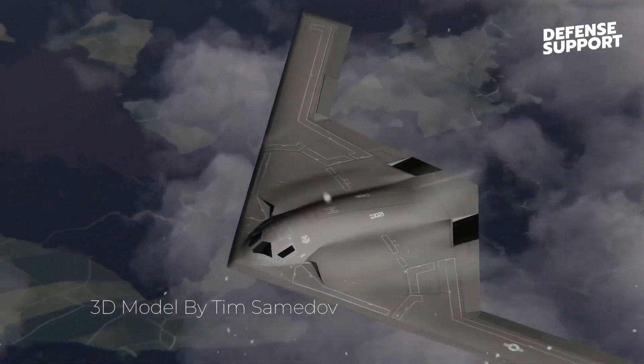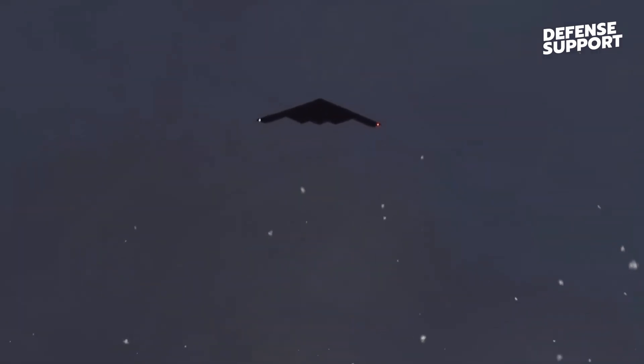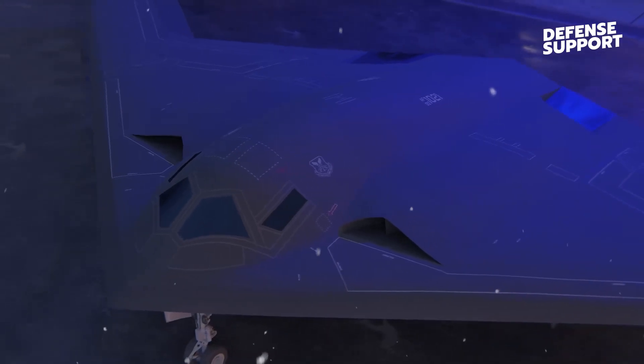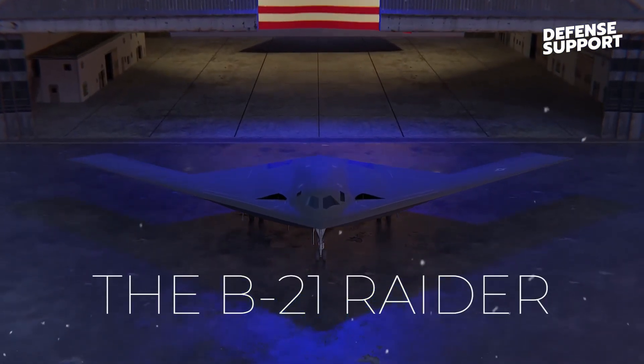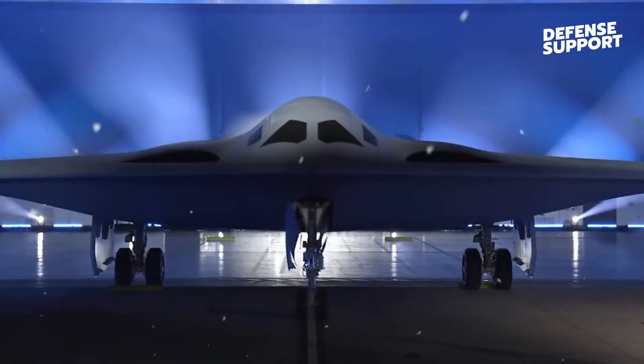Prepare your goosebumps, because America has a new stealth bomber, and it is the coolest aircraft ever made. Flying at an altitude of 50,000 feet, it is invisible to radar as well as the naked eye. With hundreds under production, this new bomber, called the B-21 Raider, will be the new face of the U.S. Air Force bomber fleet for generations to come.